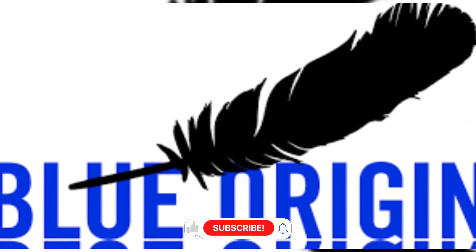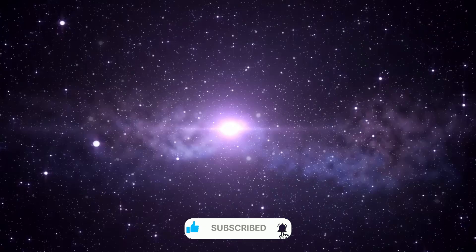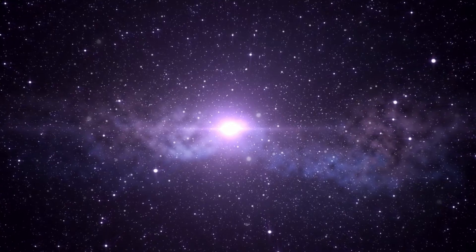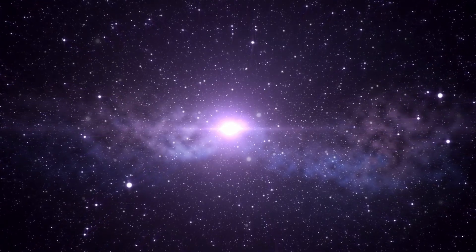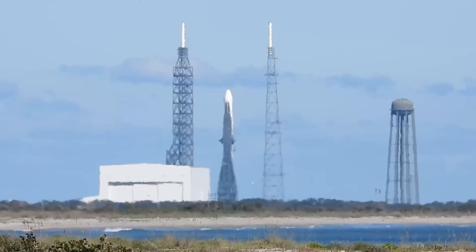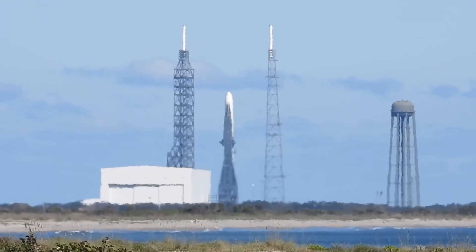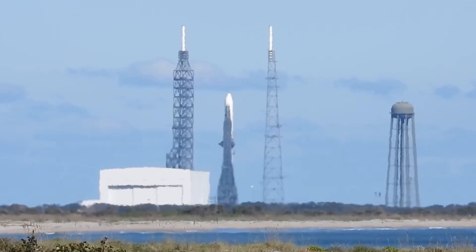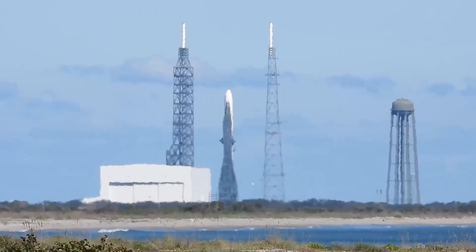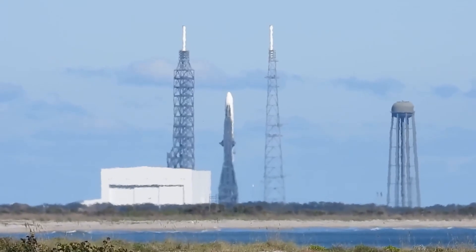The ambitious target of six launches in the coming year speaks to Blue Origin's confidence in their vehicle. However, this confidence is tempered by the realities of rocket development — each step forward must be validated, each system must prove its reliability. The integration of advanced sensors and monitoring systems throughout New Glenn provides unprecedented insight into vehicle health and performance, enabling faster detection and resolution of potential issues.